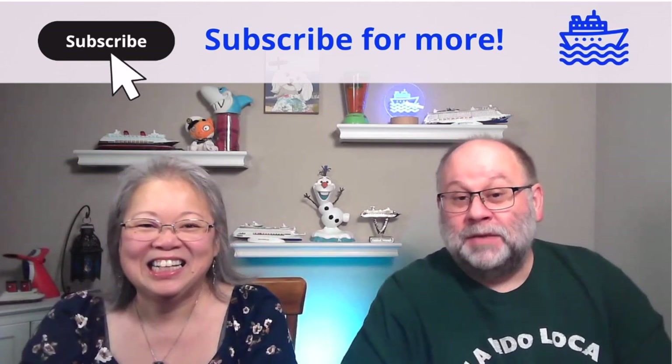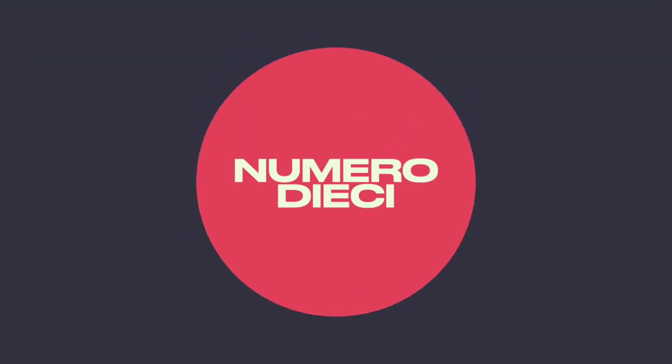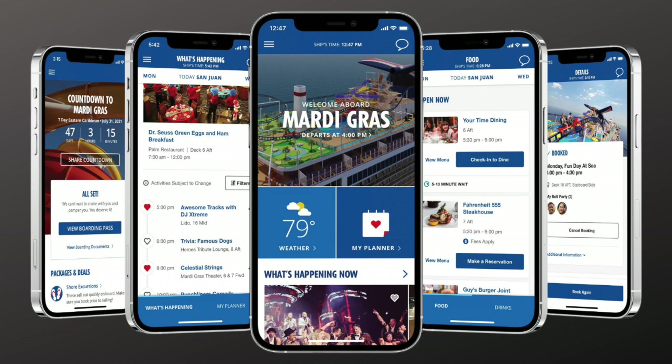Tip number ten: download the Carnival Hub app before your cruise! You can use it to review daily activities, monitor your onboard account, and check your time for dining.